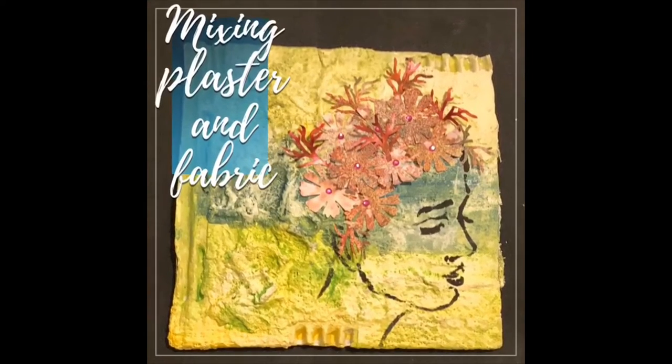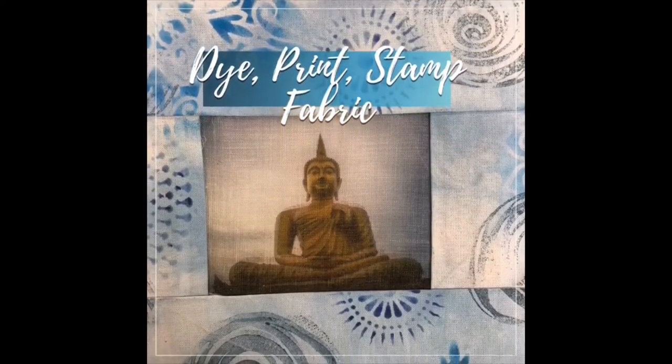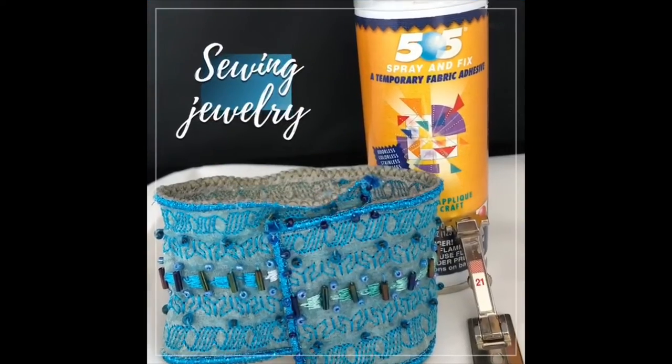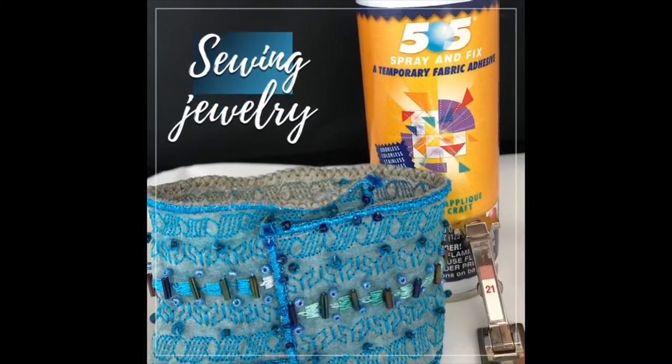Mixing plaster and fabric, and of course dyeing, printing and stamping on fabric is a favorite. Making and sewing jewelry — a lot of fun.